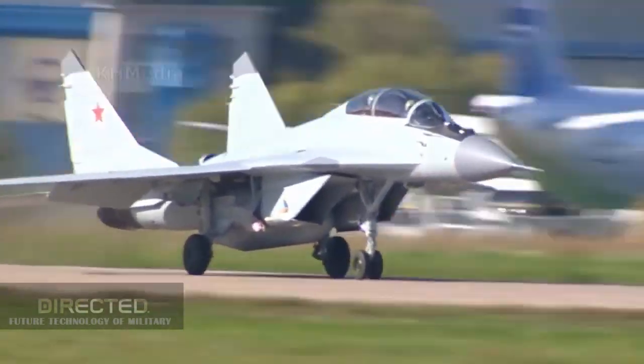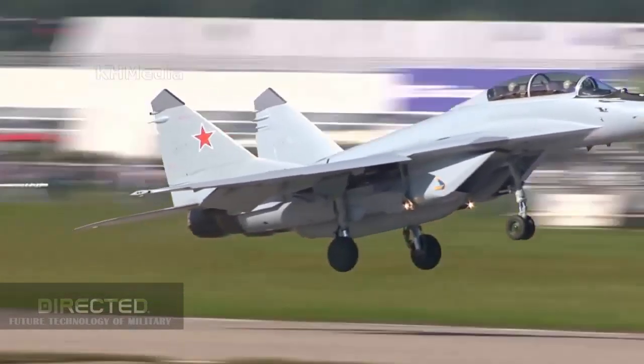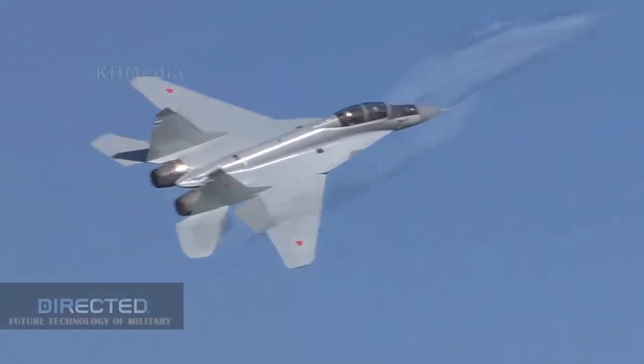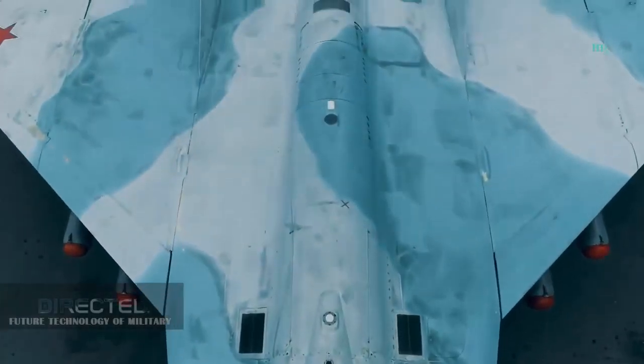Compared with its predecessors, the MiG-35 does have a qualitative change in technology, and it is no longer the original MiG-29. The airborne electronic equipment, endurance, and weapon systems have been comprehensively improved, and the overall performance has reached the level of mainstream Western fighters.